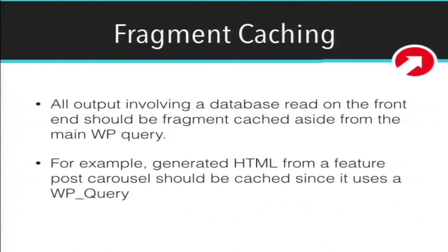Fragment caching is similar to page caching, except we're just caching snippets of HTML or maybe an object generated on the page. The way we word this in our best practices is: anything on the front end involving a database read — like a WP_Query — you should save the HTML, cache it, and output that later. A good example is a featured post carousel. Rather than running that WP_Query every time the page loads to pull those posts out, do it once, cache it for a certain amount of time, and just pull it from the cache. It's much faster that way.